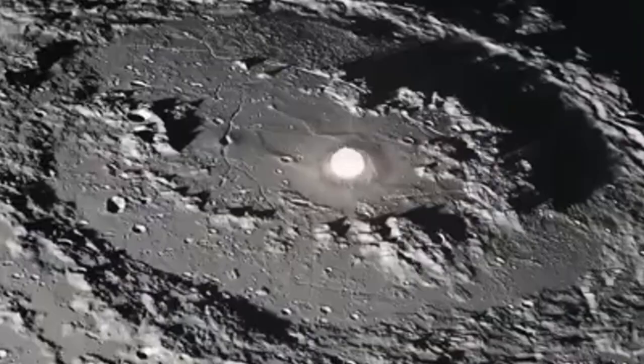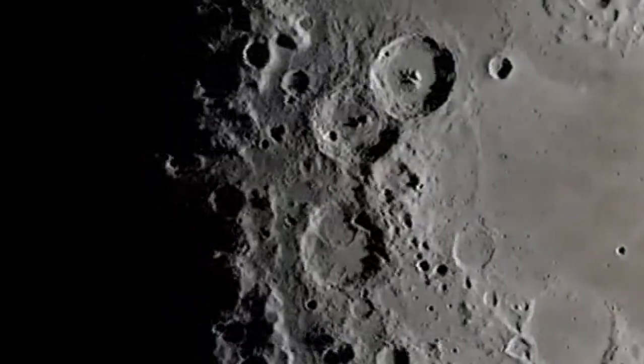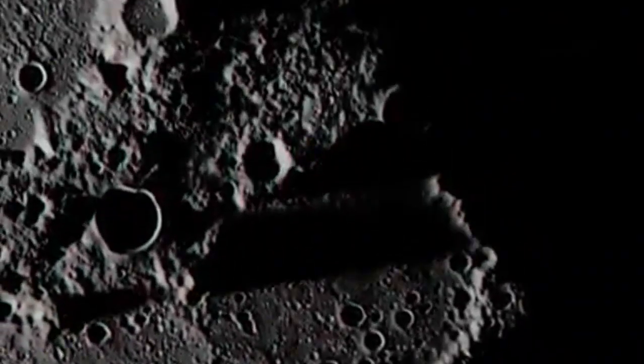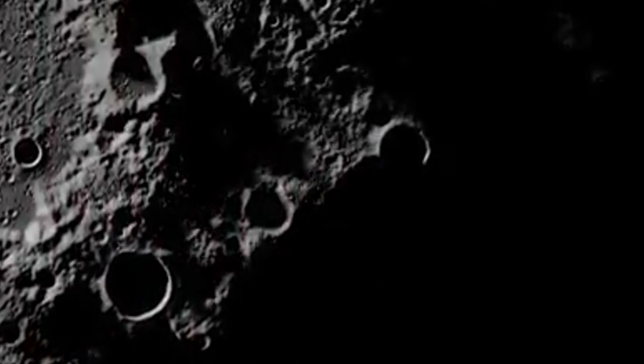Before spacecraft ventured around the moon, we had never seen this side. Both sides receive nearly the same amount of sunlight on average, but Earthshine — sunlight reflected from Earth — makes the near side slightly brighter. During lunar eclipses, the far side receives a bit more sunlight.